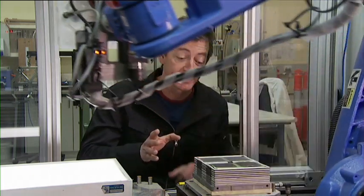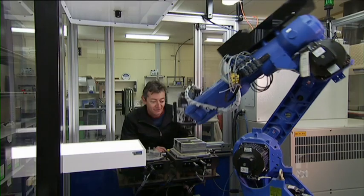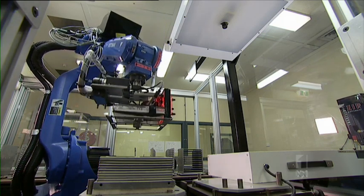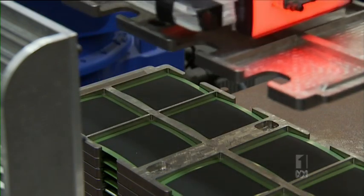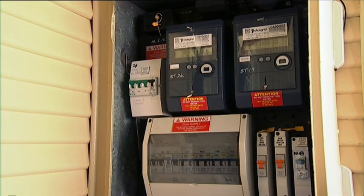This is the heart of the BlueGen unit — the power pack, called the fuel stack. Each fuel stack is made up of 204 smaller fuel cells, created by Australians and built by robots. Although most are currently sold in Europe, there's an opportunity to take advantage of Australia's abundant gas reserves. A gas bottle used for a barbecue would take about 10 days to empty — it makes a lot of power from just a little bit of gas. At 6 or 7 cents per kilowatt hour, that's a fraction of the cost compared to electricity from the grid.